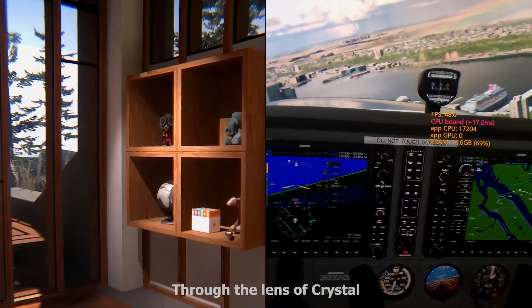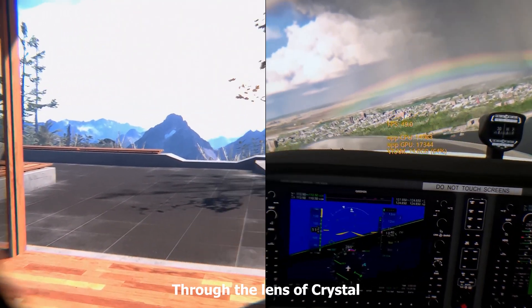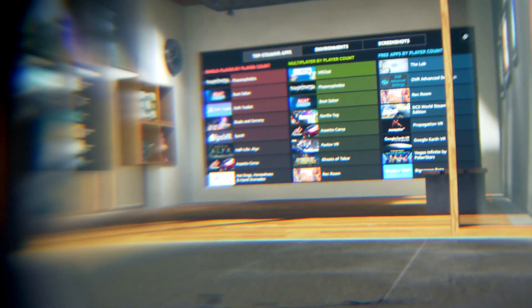Honestly speaking, recording so-called through-the-lens videos, which you can find on YouTube where you can see through the lens of the Pimax Crystal, is quite the popular trend right now. But if you ask me, it will never do justice to the clarity the aspherical lenses deliver. Many have tried capturing these with 4K or even higher resolution cameras, including myself, but I have yet to see a video even coming close to demonstrating the true clarity of these aspherical lenses. It must be seen with your own eyes — that's the thing.